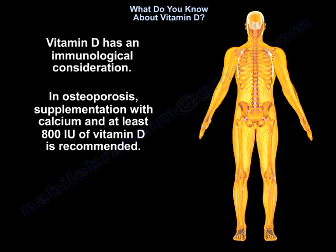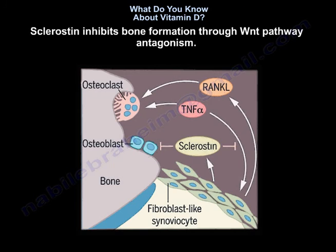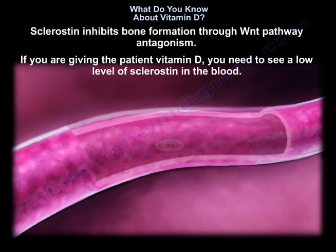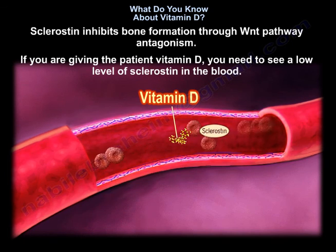Vitamin D has immunological considerations. In osteoporosis, supplementation with calcium and at least 800 international units of vitamin D is recommended. Sclerostin inhibits bone formation through Wnt pathway antagonism. If you are giving the patient vitamin D, you need to see a low level of sclerostin in the blood.